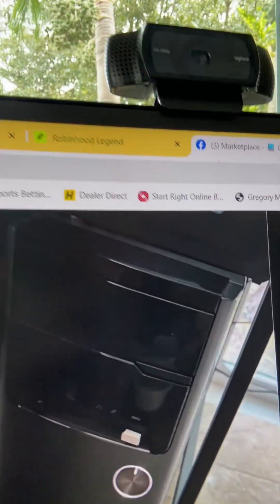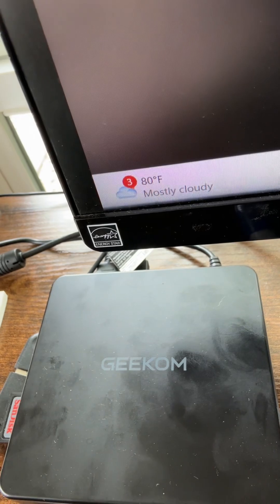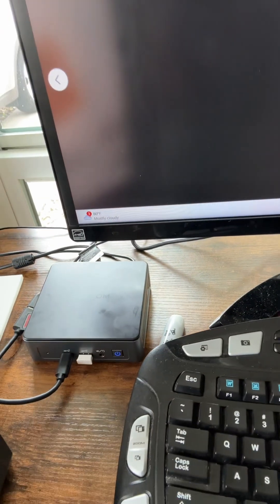I sold this on Marketplace for $175. It was an Asus tower. Now this is my new computer — it's a Geekcom mini PC. Chatty recommended it to me. I'm recording myself going back and forth on my phone, but let me tell you, I'm super happy with it.